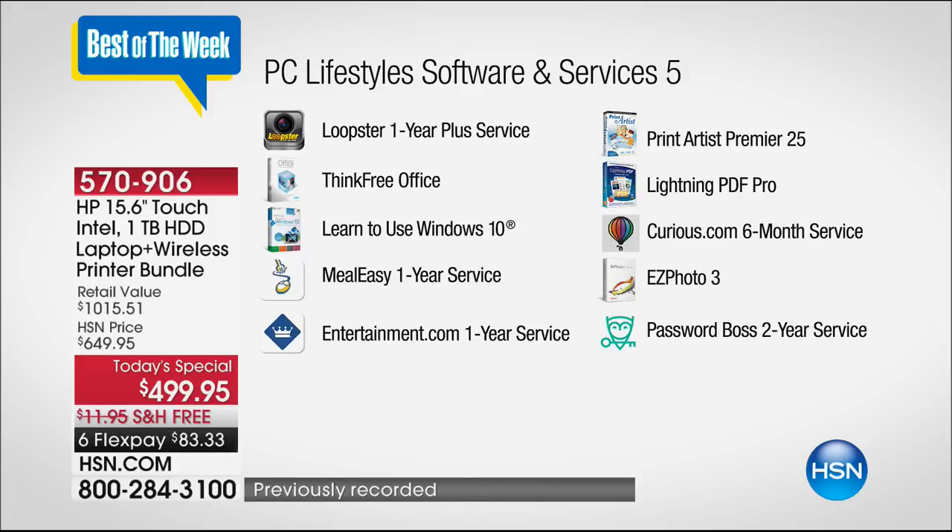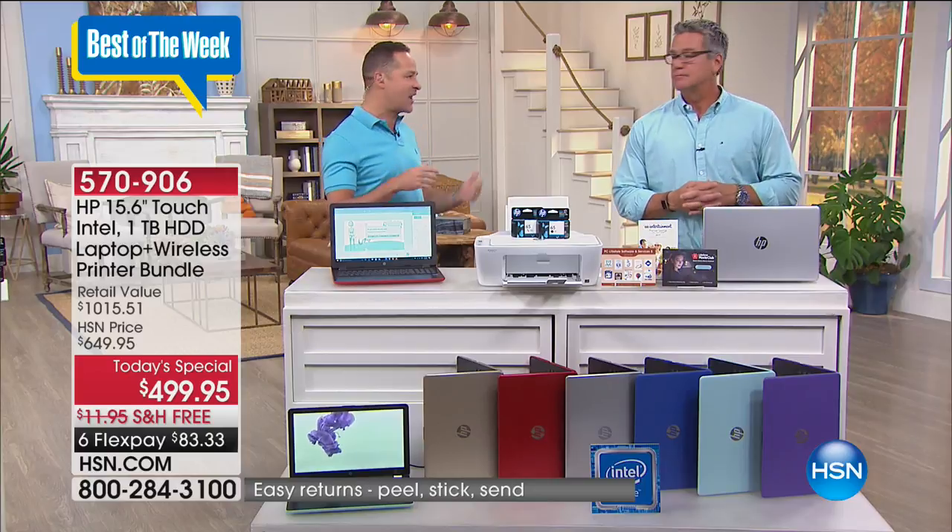Think Free Office is a total alternative to Microsoft Office — it lets you edit, create, and view Microsoft Word, Excel, and PowerPoint programs. We're including a program to learn Windows 10 so you'll be professional at it really fast. Also Meal Easy one-year service, Entertainment.com, Print Artist Premiere, Lightning PDF Pro to burn and rip PDFs, Curious.com six-month service with over 20,000 different courses, Easy Photo 3, and Password Boss — a service that lets you create passwords that are much more difficult to crack but easier to remember.